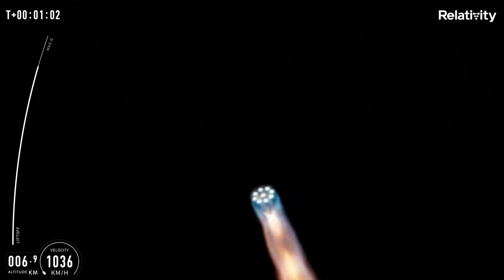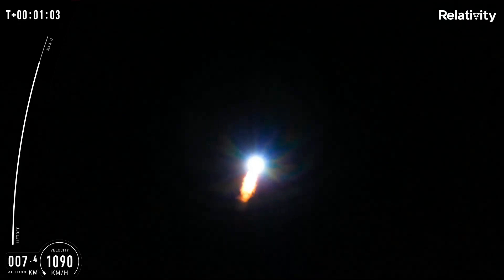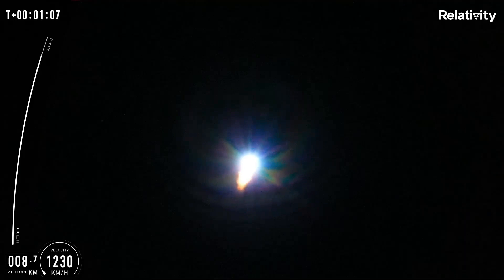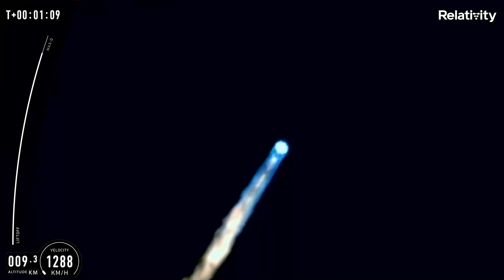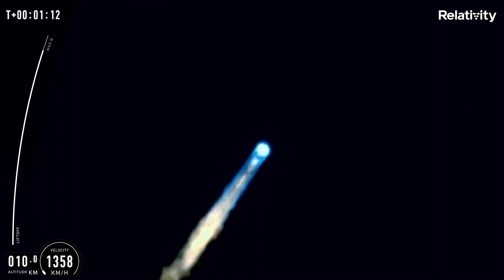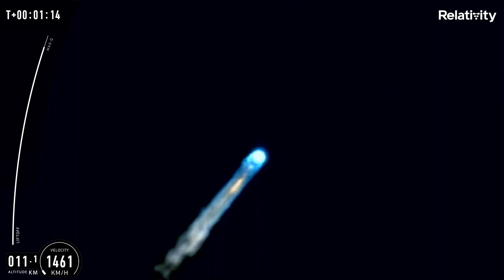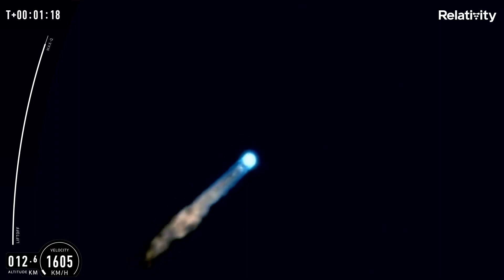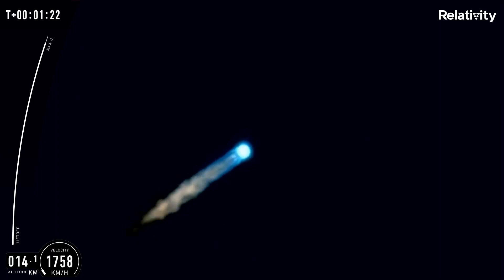As it ascended higher into the atmosphere, the exhaust changed colour from yellow to blue. I think this is because it's a fuel-rich exhaust, and as they go higher up there's less and less gas in the atmosphere to burn off that excess, so that tends to disappear. They made it through the sound barrier, they made it through Max-Q, and I think one of the presenters may have broken the sound barrier with their squeals of delight.